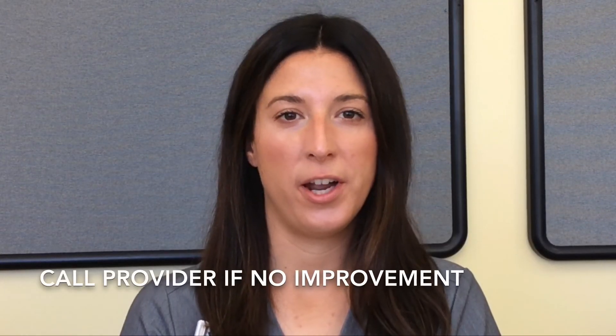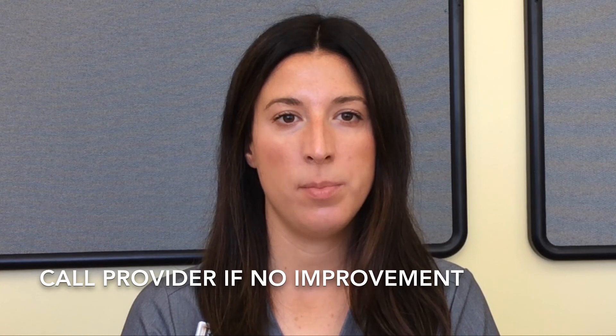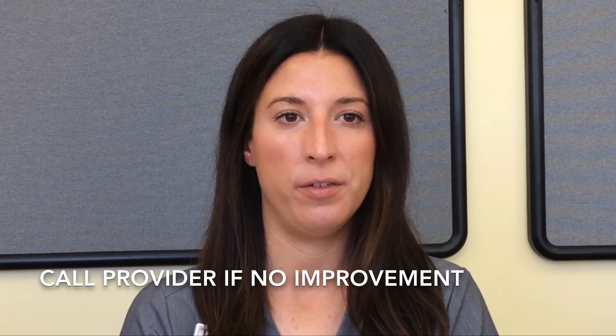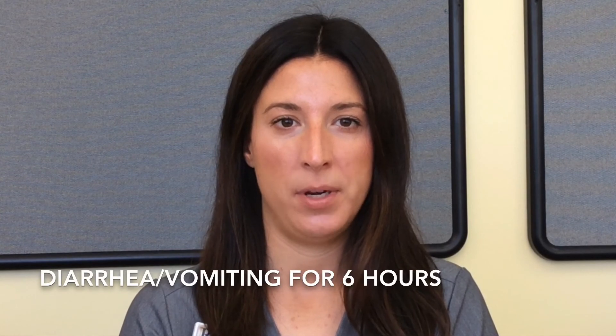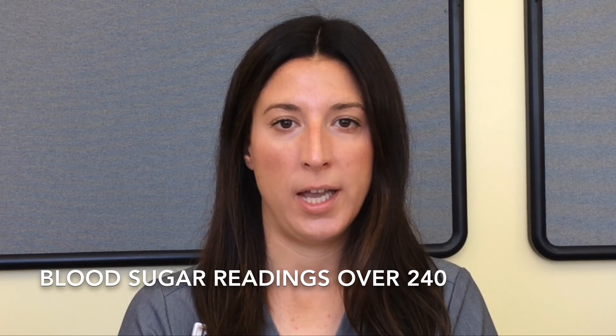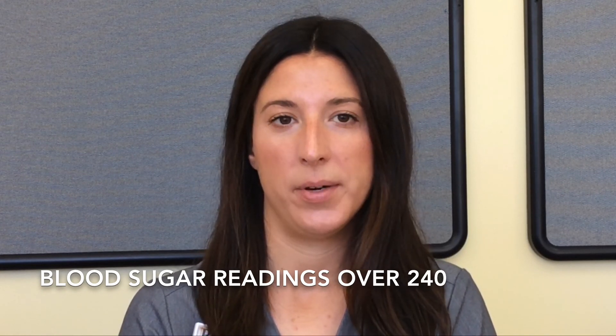When should you call your health care provider? It's best to call your provider and let them know what's going on if you aren't getting better after a couple of days, you've had diarrhea or vomiting for more than six hours, you have a fever above 100.5 degrees Fahrenheit that's not coming down to normal, you have ketones in your urine, or your blood sugar readings are above 240 after checking twice over a few hours.